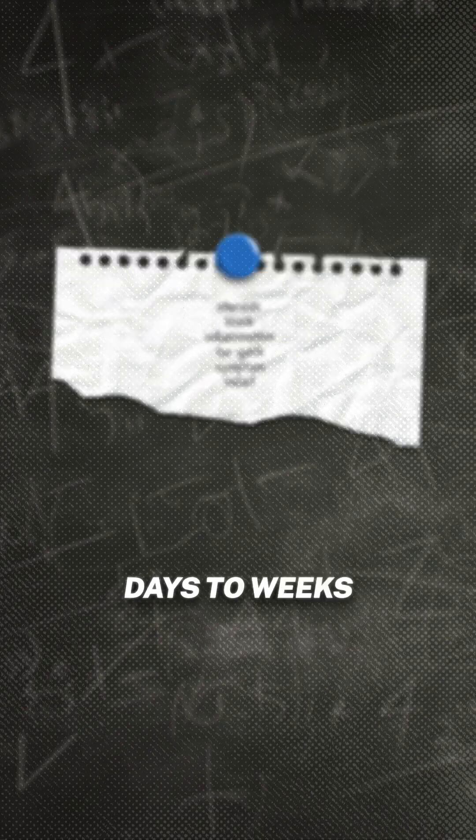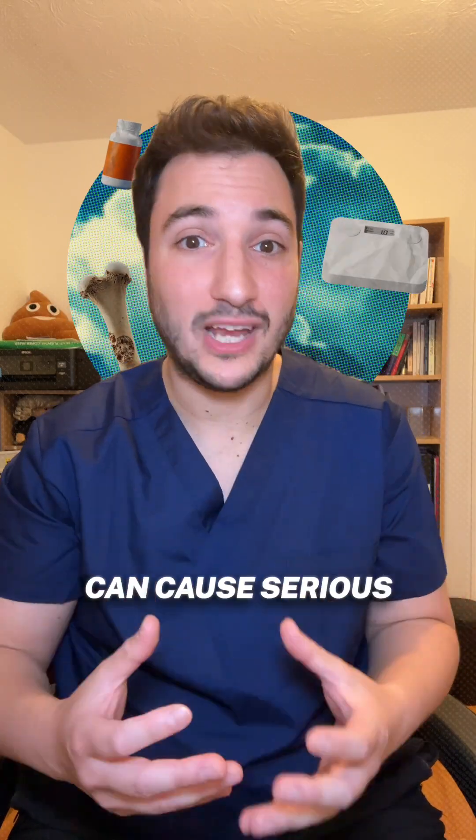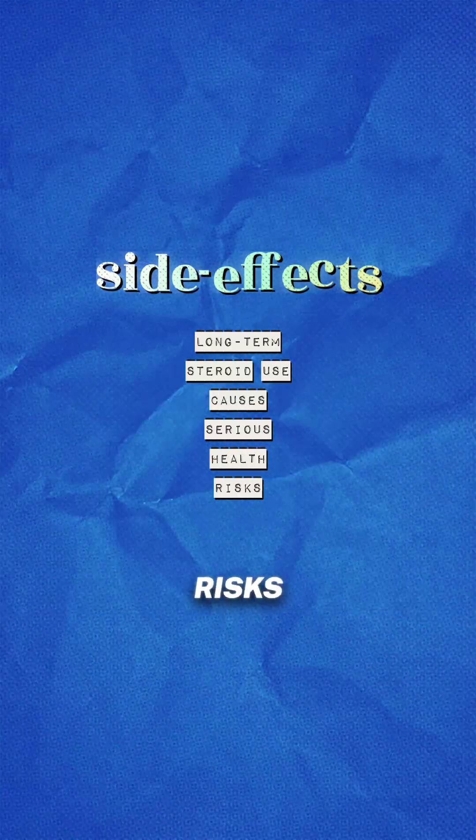Steroids block immune cells from causing inflammation, so symptoms usually improve within days to weeks, but they're only for short-term use. Long-term use can cause serious side effects like weight gain, mood swings, bone thinning, and higher infection risks.